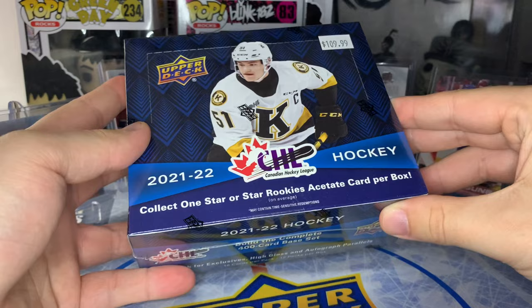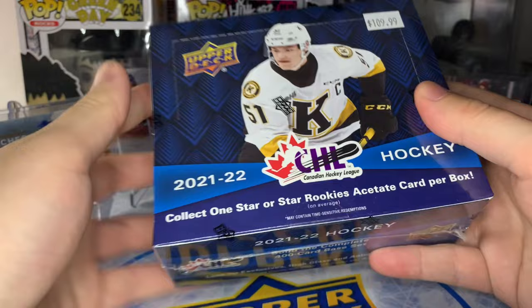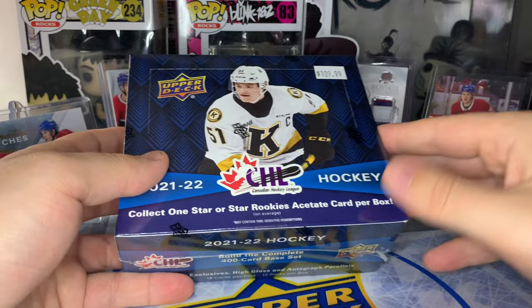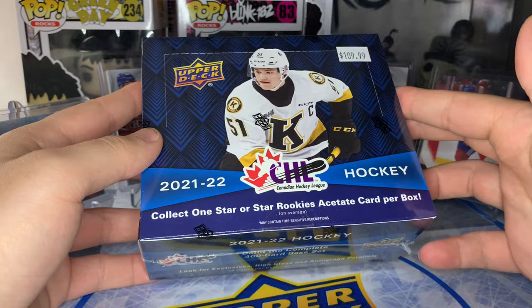If you're new to the channel, make sure you subscribe - if we hit a thousand subscribers by the end of August we'll do a massive giveaway. Drop a like on this video and follow us on Instagram at Arc Sports Cards. Comment down below if you've ripped open any CHL. This will probably be my last hobby box because once the draft happens and Bedard starts getting Blackhawks cards, this stuff will start to go down.